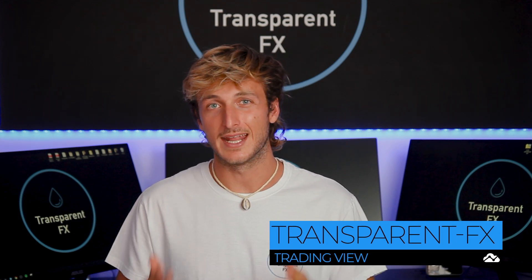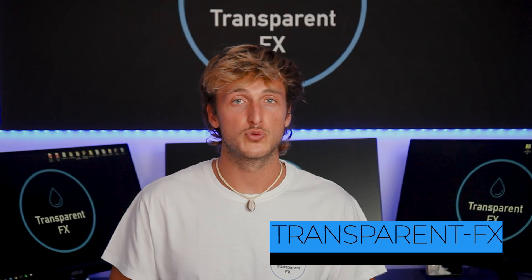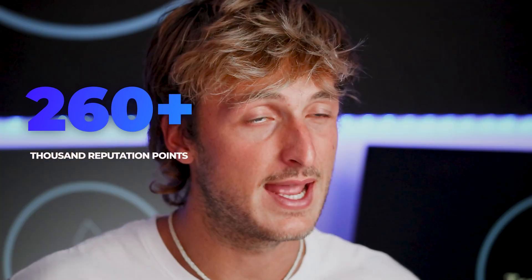The Rolex market never sleeps and neither do I, so let's go and see what the charts have to show us. If you're new to the channel, my name is Nick and I'm a top author on TradingView with over 260k reputation points. Every day I share a lot of free education and analysis on this channel, so make sure that you subscribe and I will see you on the charts.